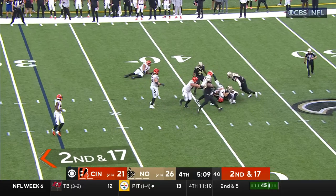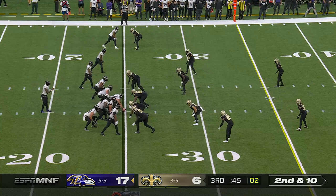2nd and 17, under pressure again, and going down. I could go 3 weeks and not hit 68 pass attempts.